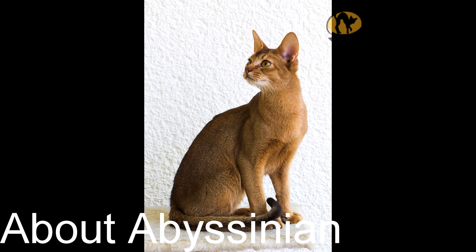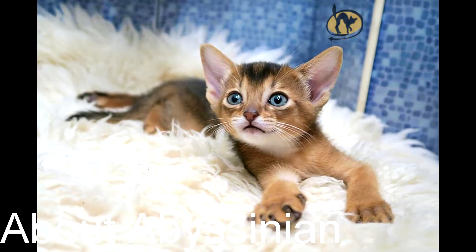Coat length: short to medium. Characteristics: silky, smooth. Colors: ruddy, red, blue, fawn, cinnamon. Pattern: ticked, less allergenic: no. Overall grooming needs: low. Club recognition — cat association recognition: CFA, ACFA, FIFE, TICA.